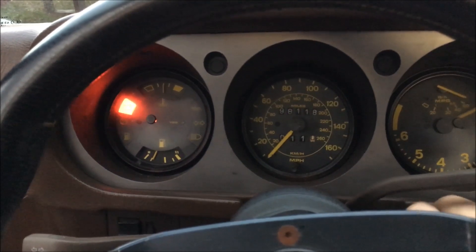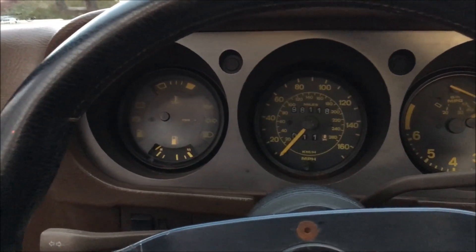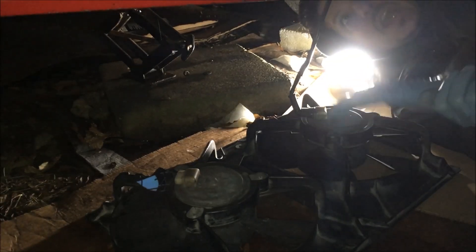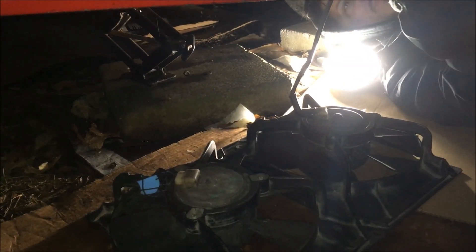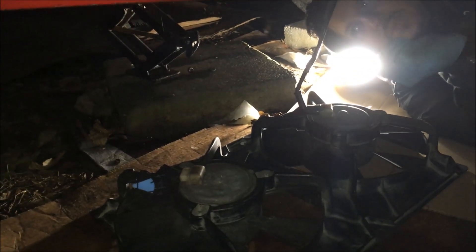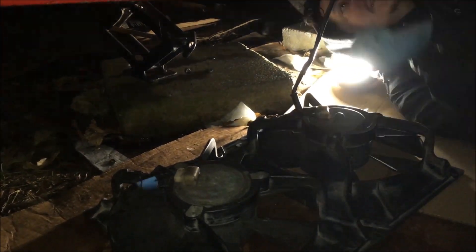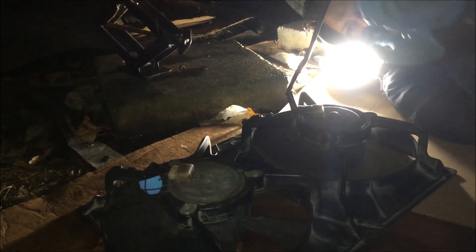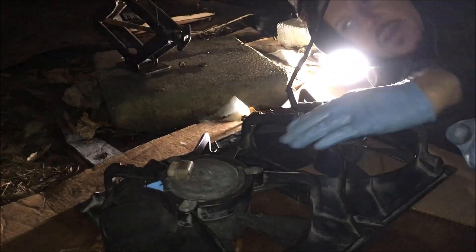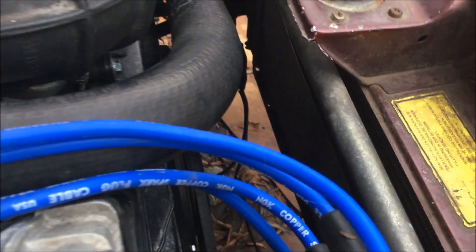I'm gonna go ahead and shut this down because the thermo fan switch should have already kicked on. Down here trying to figure out why the fans aren't working — I jumped the thermo fan switch and they still didn't come on, but I could hear the fan relay clicking. So I took these spare fans and connected them, and as you can see this car just has a set of bad fans, so I'll be replacing them.